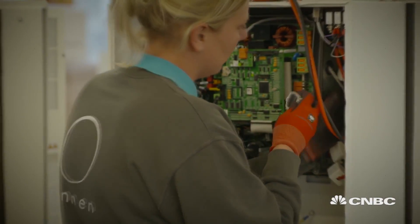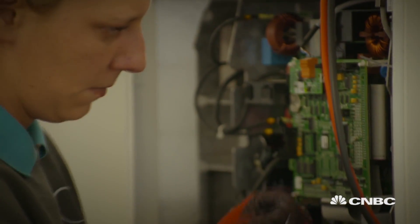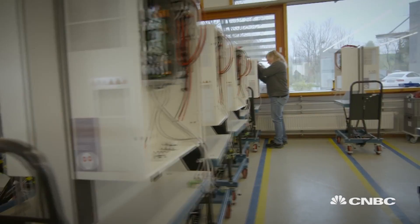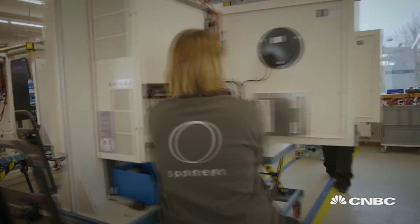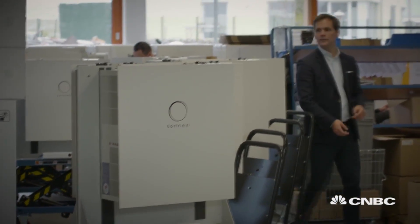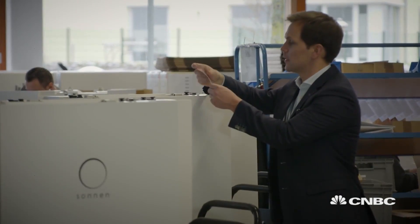Germany is well known for its energy revolution. The country is ditching nuclear, weaning itself from fossil fuels, and enthusiastically embracing renewables. So it comes as no surprise that this combined solar battery system is homemade by German firm Sonnenbattery, the world's largest manufacturer of residential energy storage. In Germany we have 1.7 million solar systems, and they are all owned by citizens. What we see is that consumers become producers.